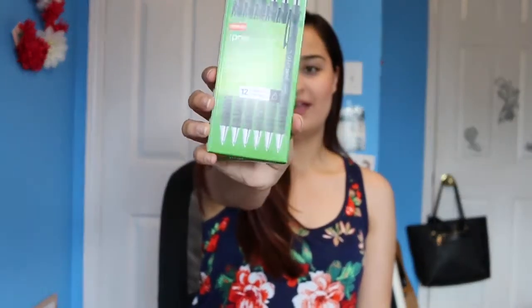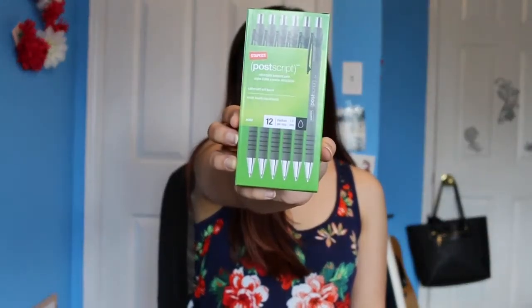Next, what we got were pens. Pens are pretty standard — I don't really care for them, but I got these retractable ballpoint pens. They're really nice too.